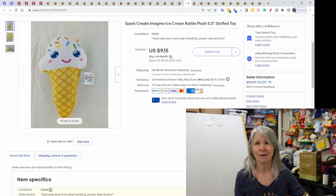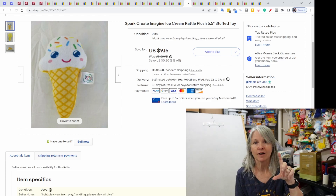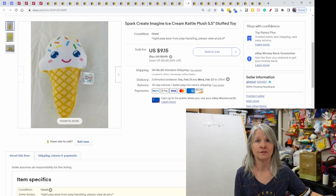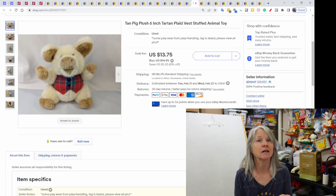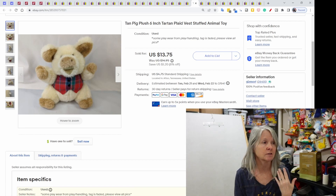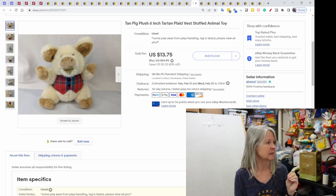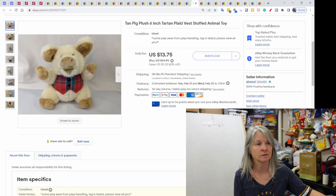Spark Create Imagine — I pick them all up. The prices seem to have come down a little bit, but this was just a small five and a half inch plush with a rattle inside, looked like an ice cream, $9.15. This one didn't have a readable manufacturer on the tag, so I just thought it was adorable and used as many keywords as I possibly could — tan pig plush, six inch, tartan plaid vest, anything like that. It's probably been listed about six to eight months based on my pictures, and it sold for $13.75.